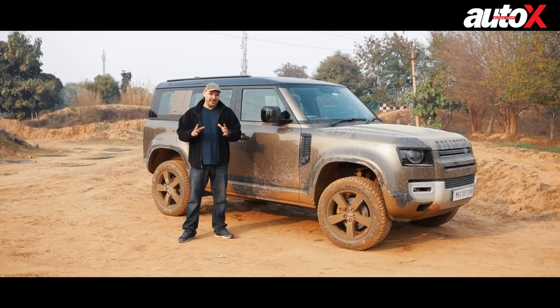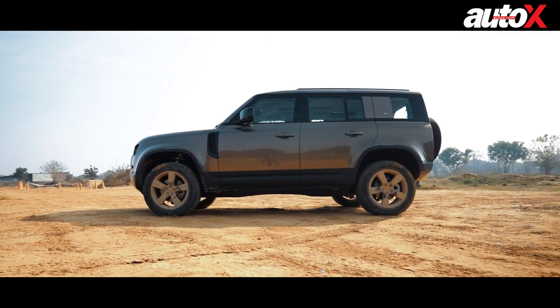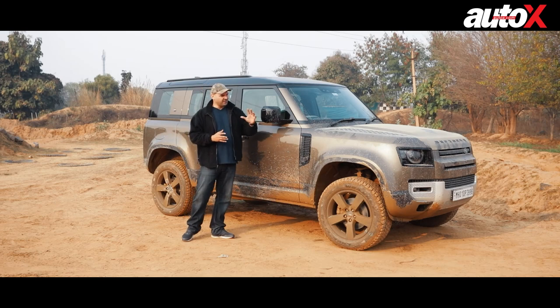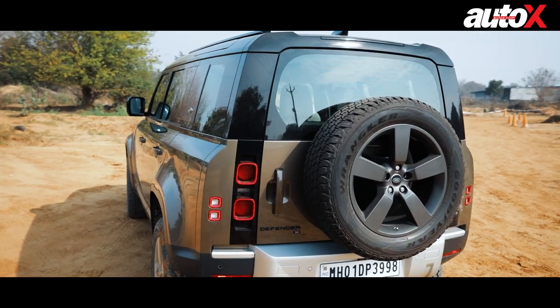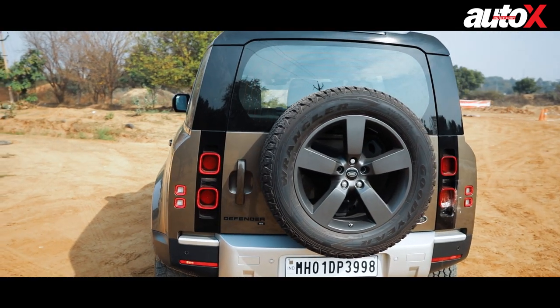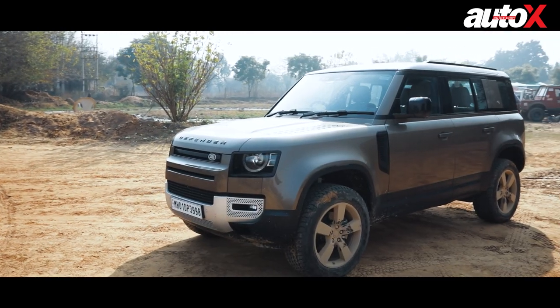It is one mean looking machine. Just look at the size of this — it's such a big, bulky, muscular machine. You can tell from the front end how it's so flared out and very muscular all the way to the back with that boxy design. It's a very utilitarian design, but still a very practical design nonetheless.